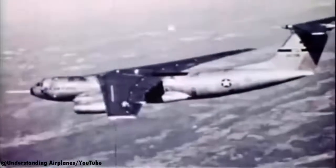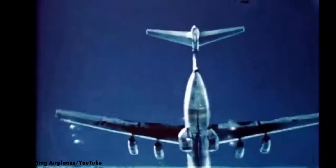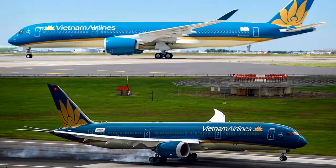Most aircraft using wingtips today actually weren't delivered with wingtips. They were actually solutions to improve aircraft fuel efficiency as a result of newly acquired knowledge of aerodynamics. Most modern aircraft like the A350 and the 787 don't have winglets — they have raked wingtips, which on some aircraft are more efficient than winglets.